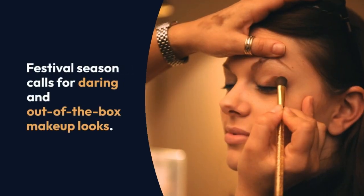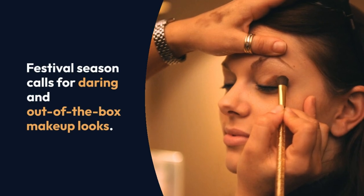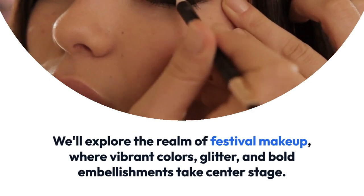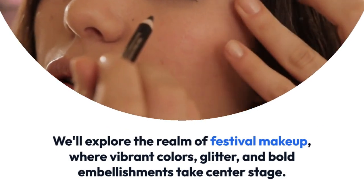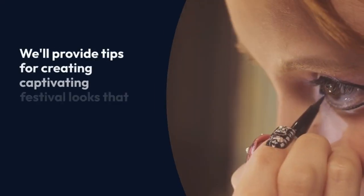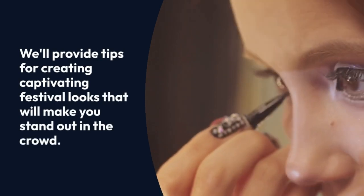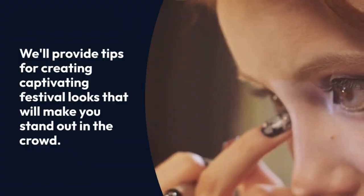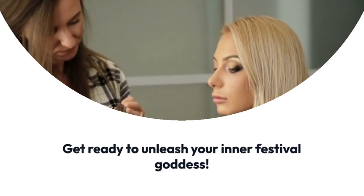Festival season calls for daring and out-of-the-box makeup looks. We'll explore the realm of festival makeup, where vibrant colors, glitter, and bold embellishments take center stage. We'll provide tips for creating captivating festival looks that will make you stand out in the crowd. Get ready to unleash your inner festival goddess.